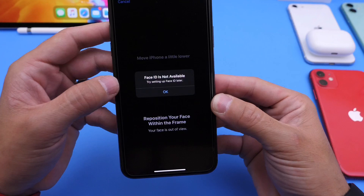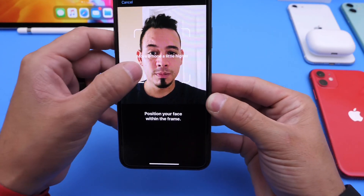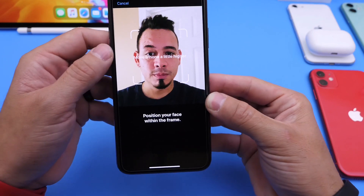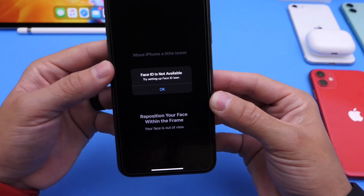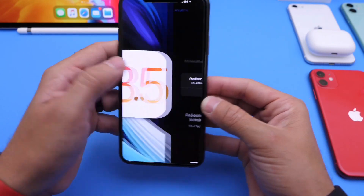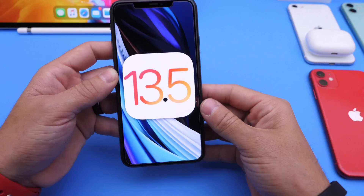As you can see, Face ID is not available. I try again and it continues to tell me this every time I try to set up Face ID. I've tried multiple attempts — it says move iPhone a little higher, move it a little lower, but it sends me back to Face ID is not available. This was after updating to iOS 13.5 beta 3, a beta software.